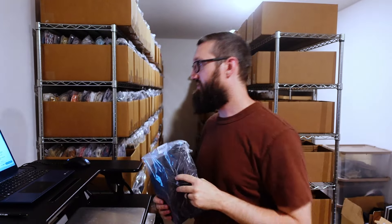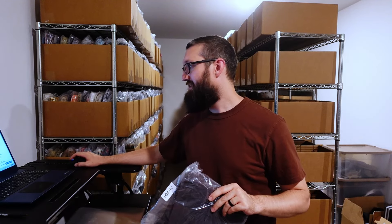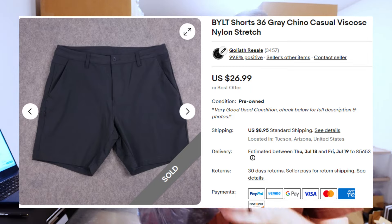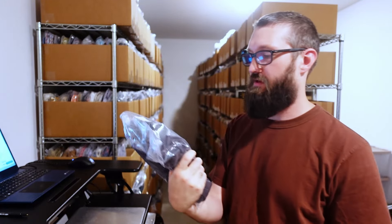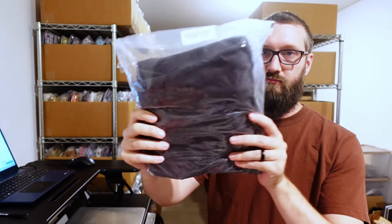We have a pair of BYLT shorts, size 36. Sold for $27 plus $9 shipping — so $38 shipped. I believe I paid $7 for these. BYLT is an amazing brand. I would just pick up anything you see. Pretty much everything from them sells. As long as you pick it up for a good price, you will profit. Sold a ton of their stuff — button-up shirts, t-shirts. T-shirts don't sell as much as they used to, but all their other stuff sells pretty quick.